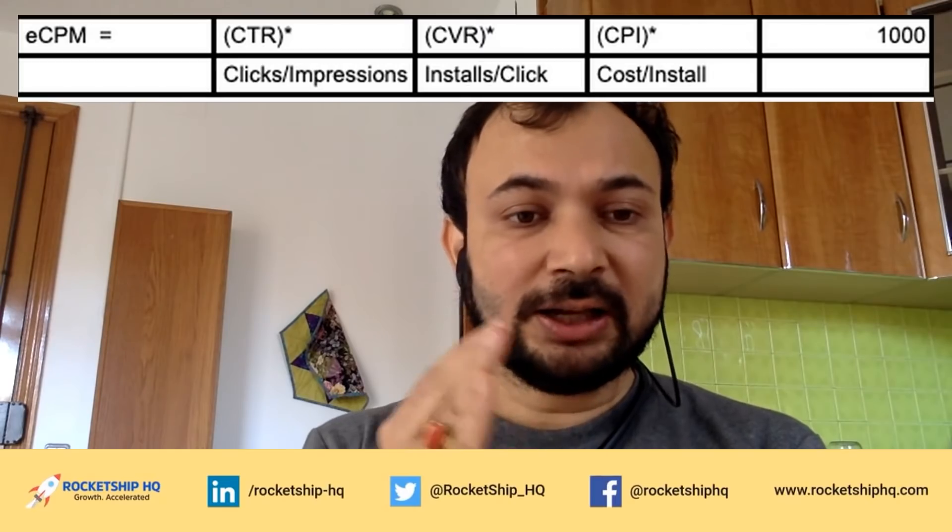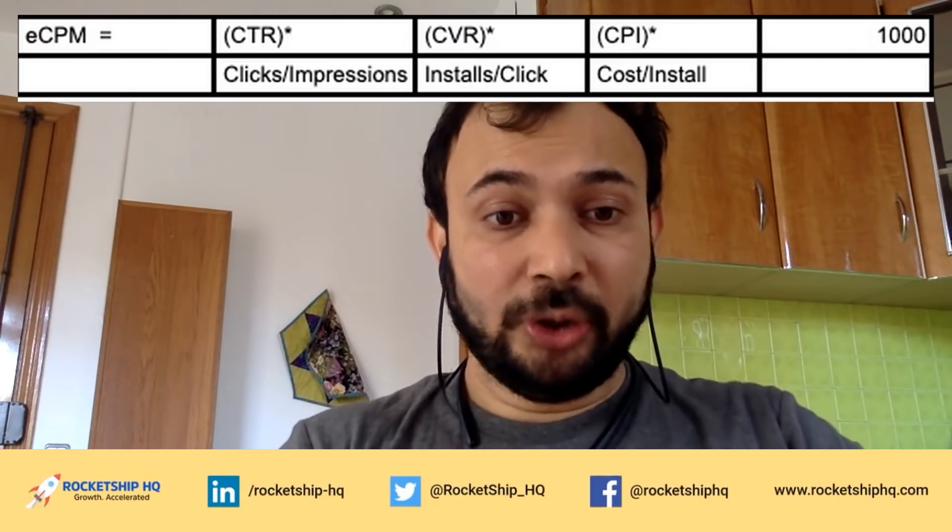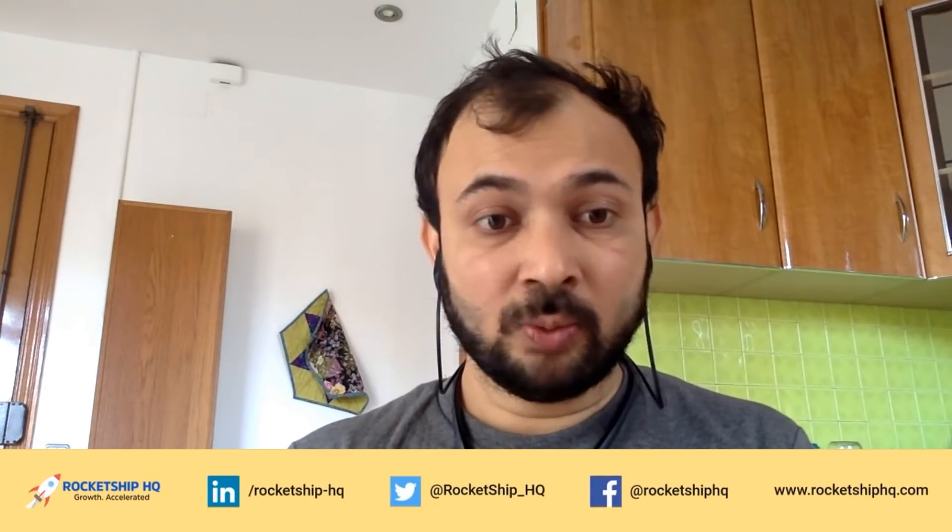While the specifics of Facebook's auction mechanics are very complex, a simple way of looking at eCPM is: eCPM equals CTR (click-through rate) multiplied by conversion rate multiplied by your CPI, times 1000. That's clicks divided by impressions, multiplied by installs divided by clicks, multiplied by cost divided by install, multiplied by 1000. So your CPI bid is one of just a few levers in your eCPM.